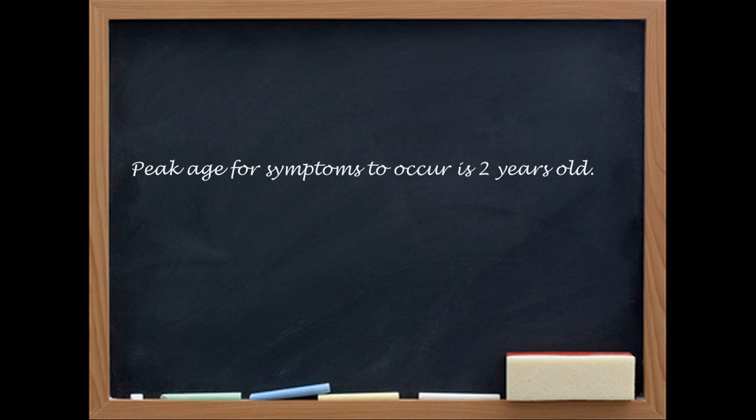What's the peak age? About the age of two, and it could go up to the early adolescent years. And if you do operate, it's cured for a lifetime.